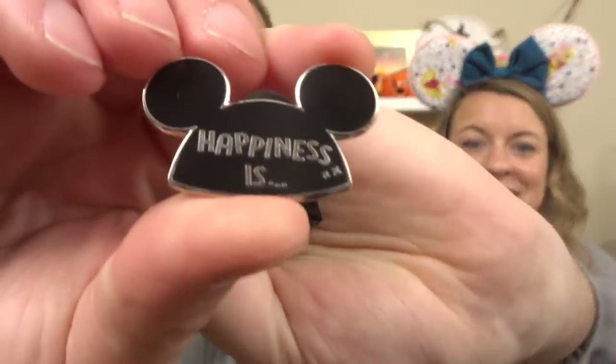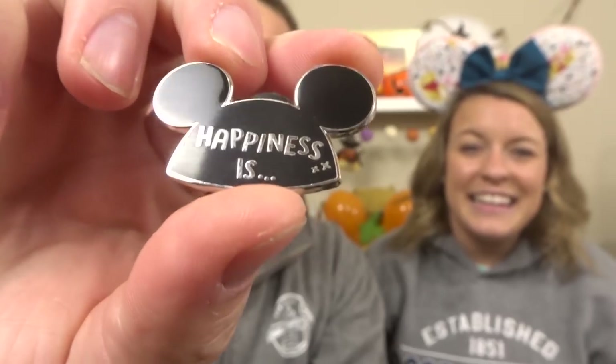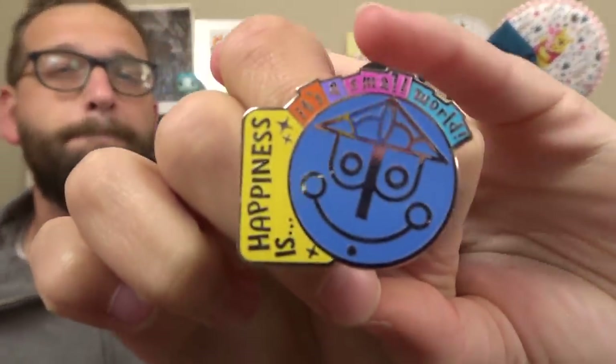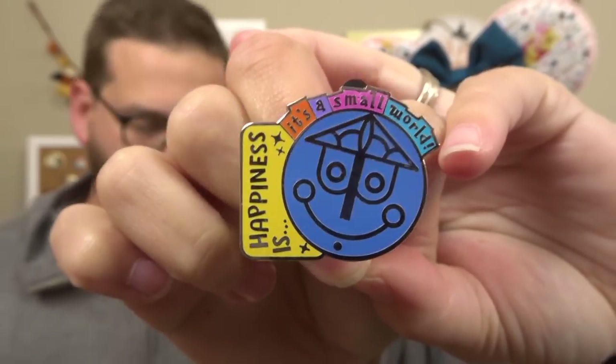Starting off first is the Mickey Mouse hat that says Happiness Is. I am not a fan of these — I won't wear these because my head is weird looking. But for some people this is a sign of happiness. Let's see what I'm getting out of my box. We have a Small World — Happiness Is. It does say it's a small world up on the top, and you've got the little face on the clock. This is so cute! I really wanted this one, and I like the colors on this one too.